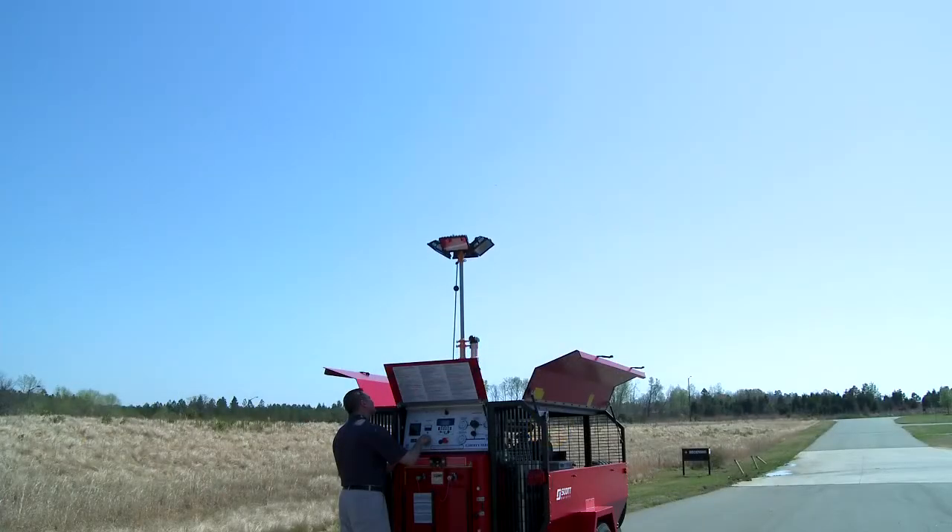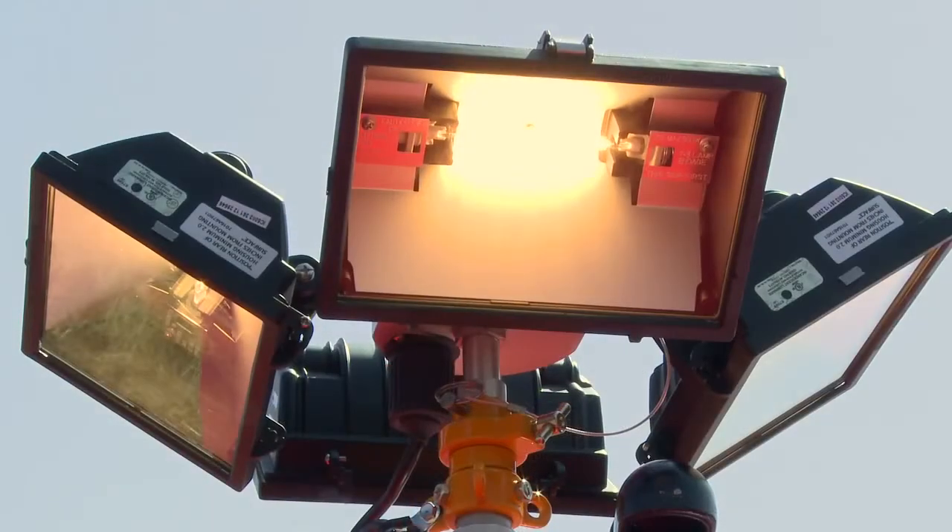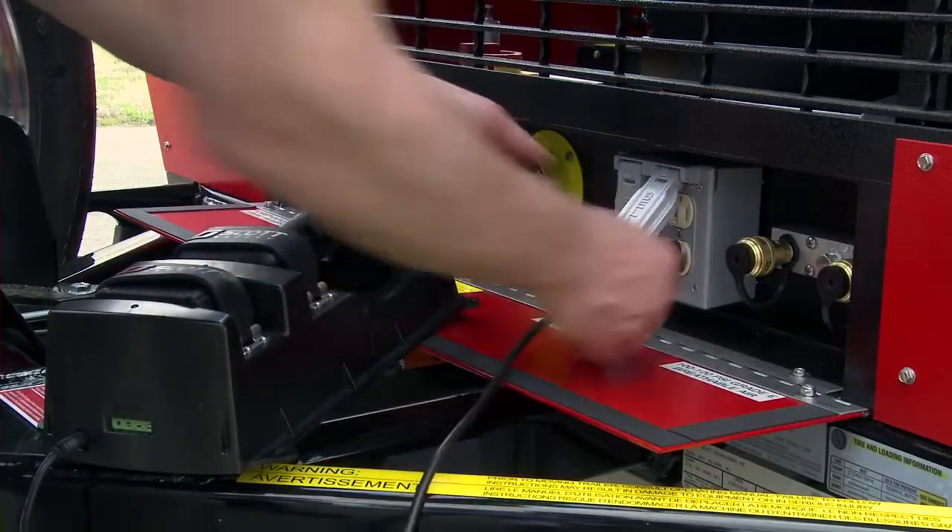It can also function as an auxiliary power source with an optional 7.2 kilowatt generator. This easily powers the light tower, with an additional 6 kilowatts left over for other emergency uses.